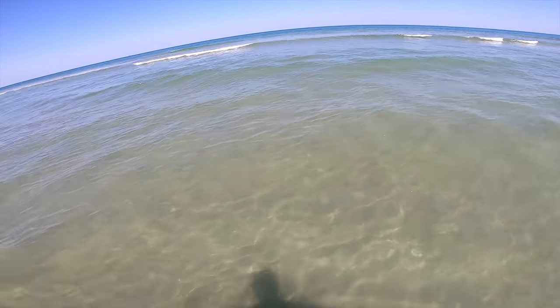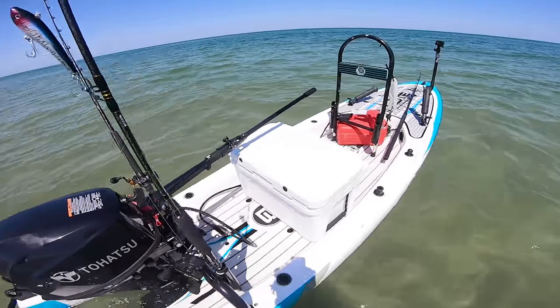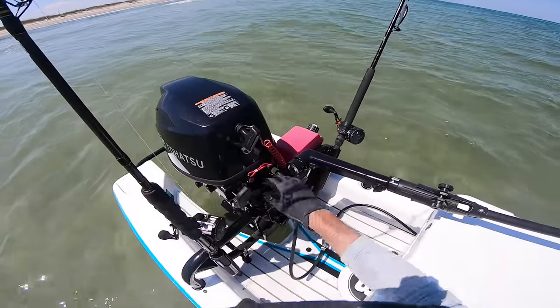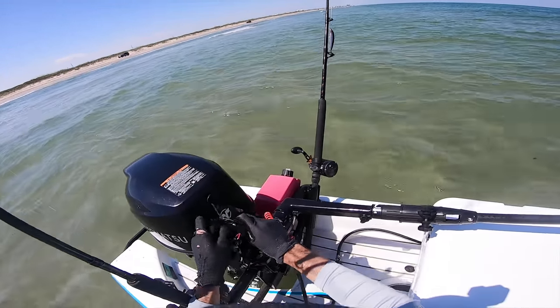It looks tasty though. Motor's in the water now, let's start up. I warmed it up at home — that's the key. Warm your motor up at home so you know you're good to go once you get out to the water.